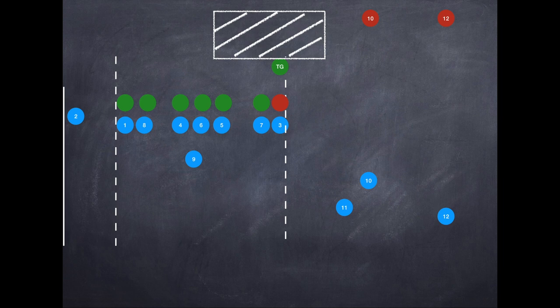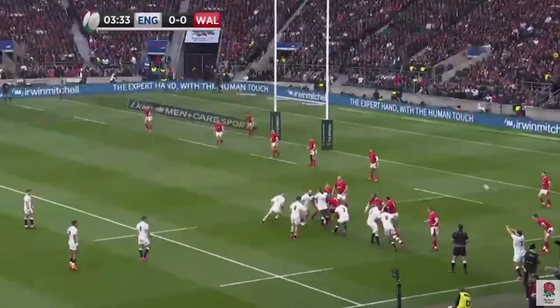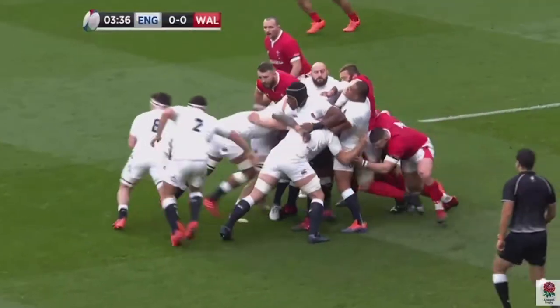And today we're going to look at attacking options where teams exploit the last man in the lineout. Sometimes that's off full lineouts and other times that's off short lineouts, where we often see breakouts and peels like we see here in this example — England versus Wales.